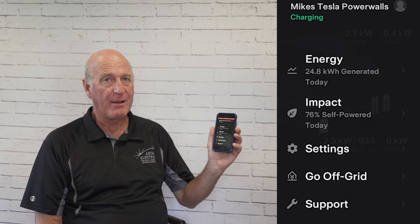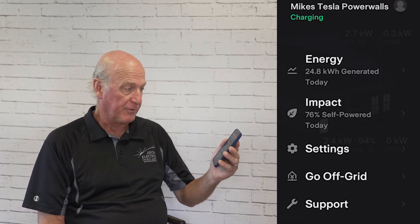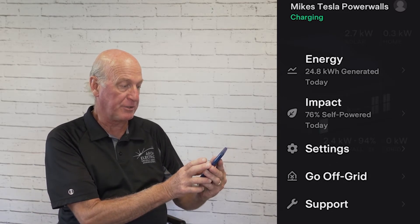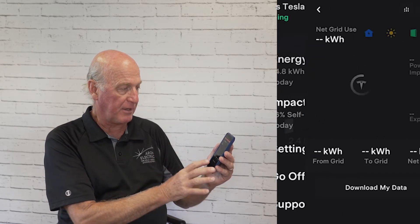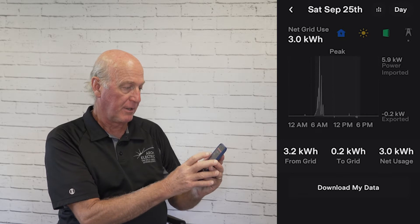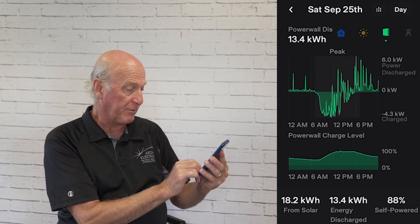With the Tesla Powerwalls, I have an app that tells me a lot about what's going on with my solar and batteries. I can tap on the energy section and it tells me I've produced 24.8 kilowatt hours of power today. It also gives me my net grid use, which is three kilowatts, and shows my battery charging and discharging.